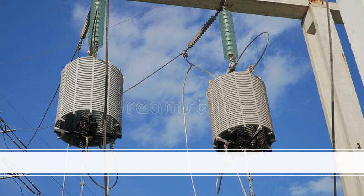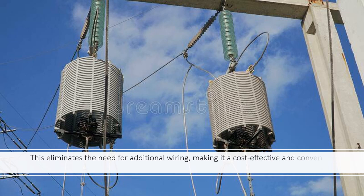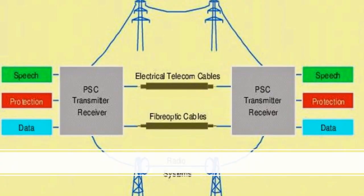This eliminates the need for additional wiring, making it a cost-effective and convenient solution for a variety of applications. Here is how it works.